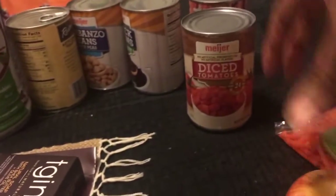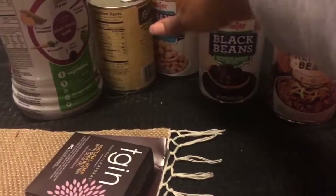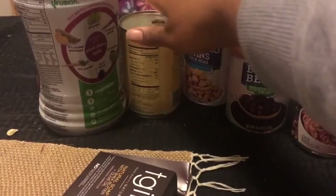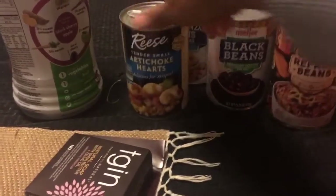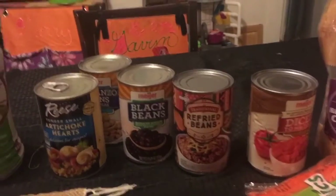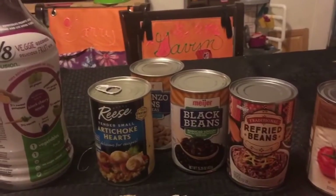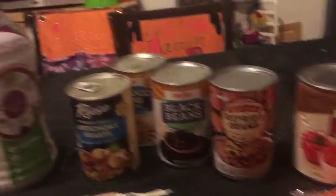As far as canned goods, I have diced tomatoes, refried beans, black beans, garbanzo beans. And I have some artichoke hearts there. In them is usually just beans, water, and salt for the most part. That's pretty much all that's in these products right here.